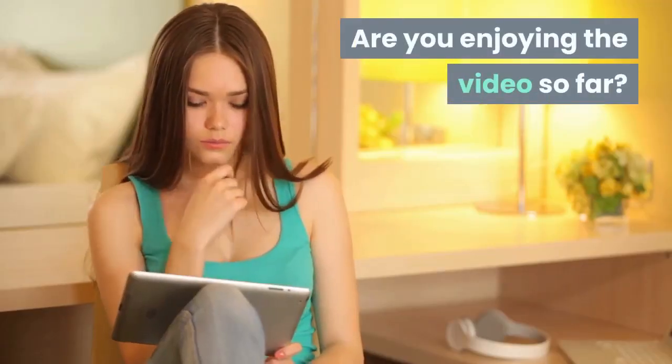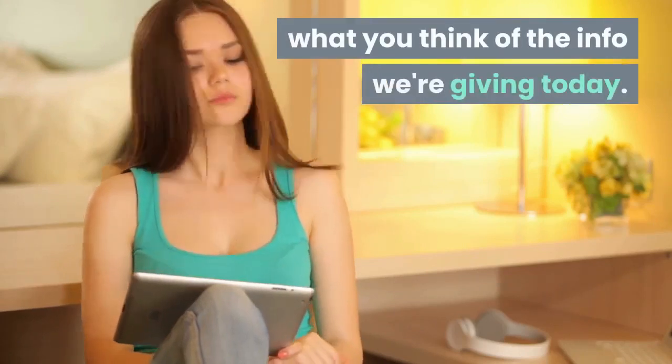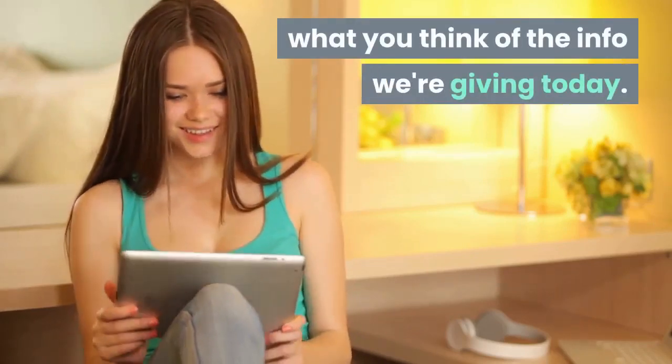Are you enjoying the video so far? Leave a comment to let us know what you think of the info we're giving today. Don't forget to like the video and share it with your friends.